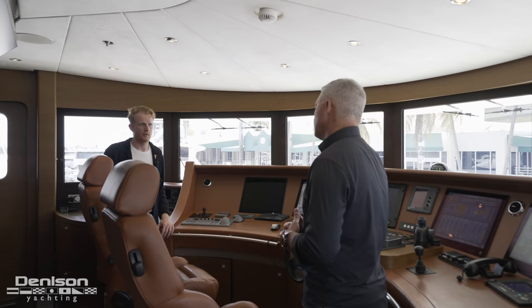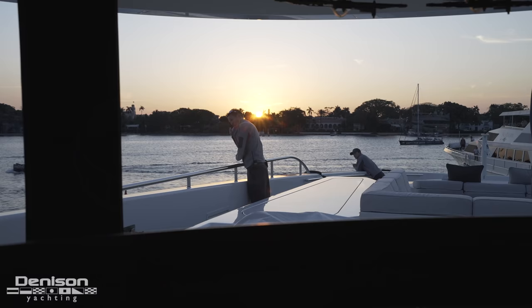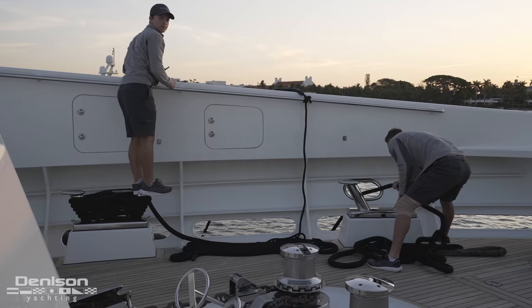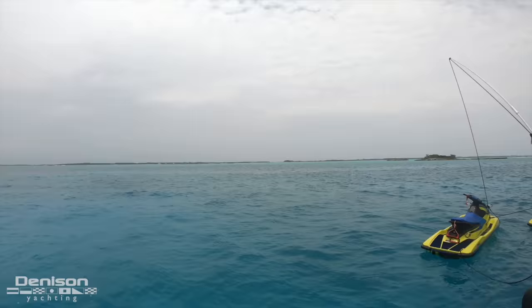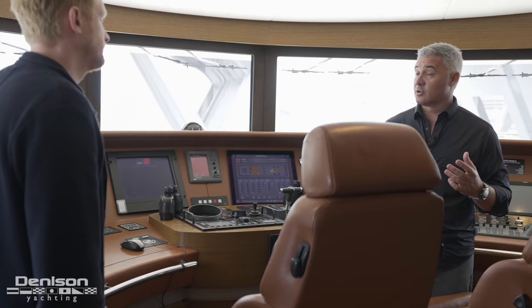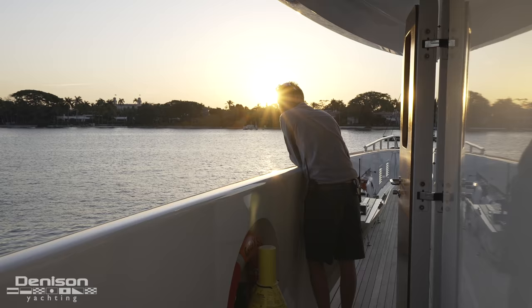With a boat full of people — whether the owner's family or charter guests — radio communications are key. Each department has a head, and that head communicates to the captain in a pyramid effect. Between cameras, intercom systems, and cell phones, stewardesses maintain the level of service inside and outside for drinks and food, which gets relayed back to the chef. Deck crew watch guests on the toys, making sure they're safe, while engineers monitor the air conditioning, engines, anchor drag, and hydraulic systems. This all gets relayed back to the captain — this is his central command.